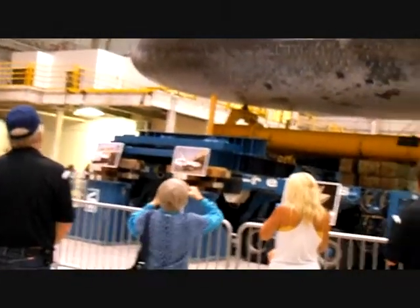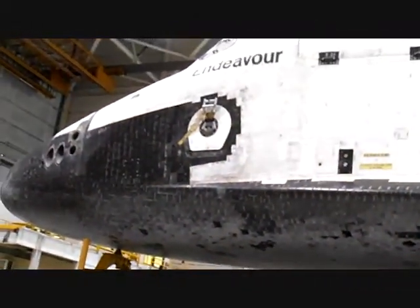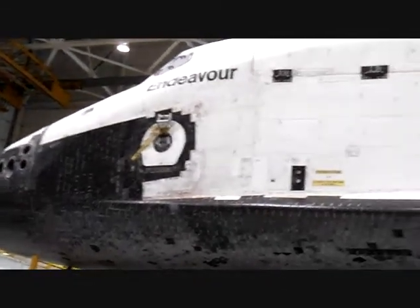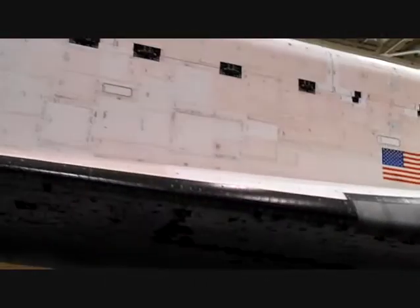That hatch is really something. It was open a couple days ago — they had it open. A couple of my buddies got some pictures of it.